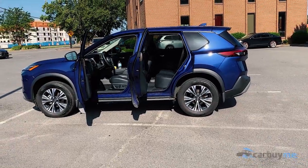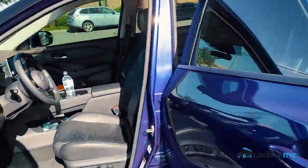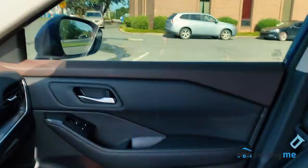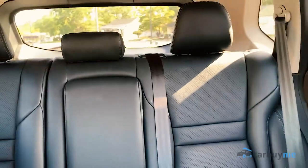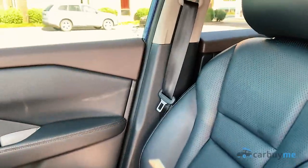Here's our 2021 Nissan Rogue SV again, except this time girlfriend got her leather seats. The SV, which is the mid-trim level, comes with cloth seats, but she went ahead and upgraded to leather at the point of sale. It was around $1,200, but you can roll it into your monthly payment — she's paying about $20 a month on top of her car payment for the leather.